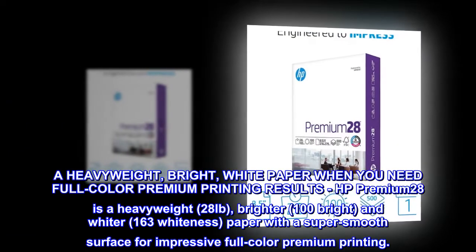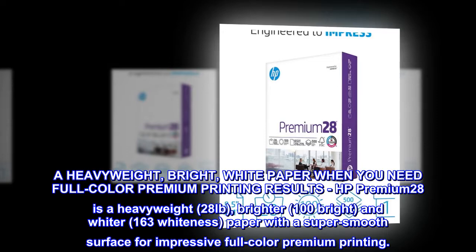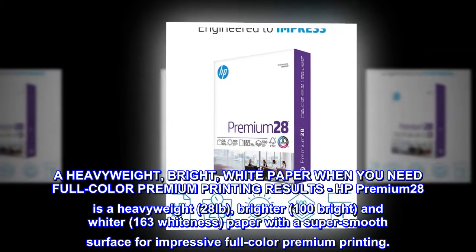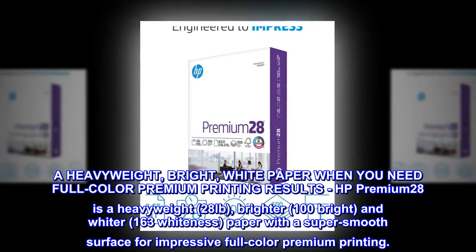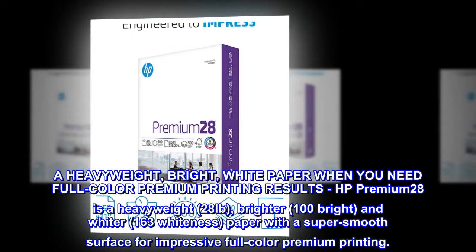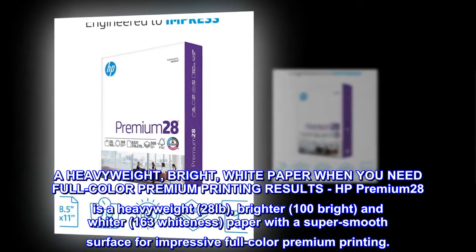A heavyweight, bright, white paper when you need full-color premium printing results. HP Premium 28 is a heavyweight 28-pound, brighter 100 bright, and whiter 163 whiteness paper with a super smooth surface for impressive full-color premium printing.